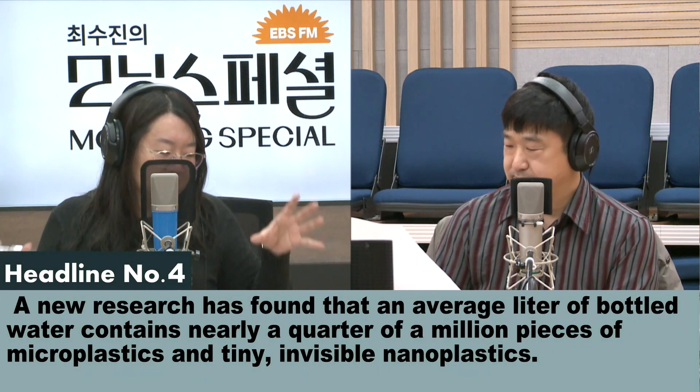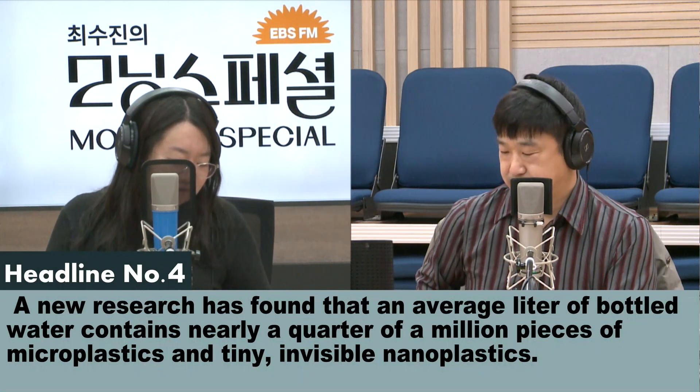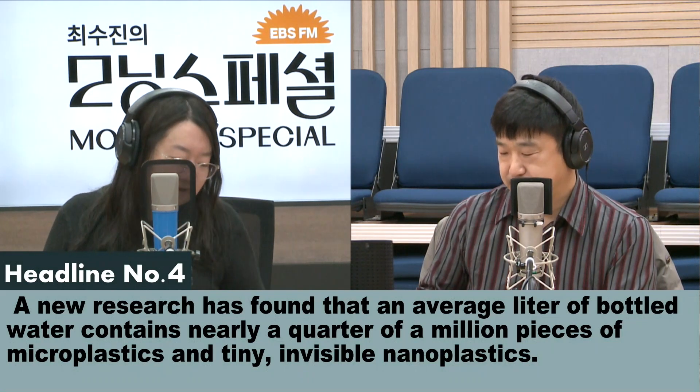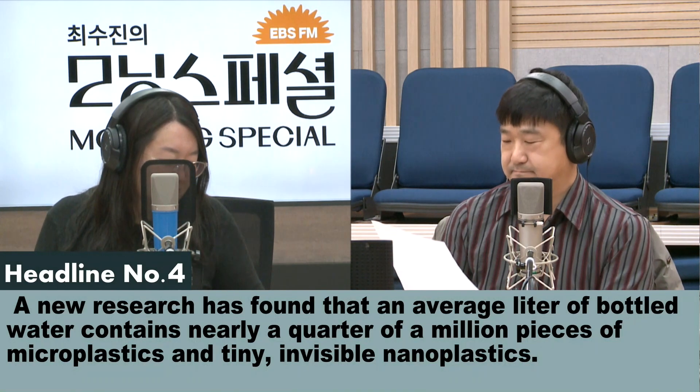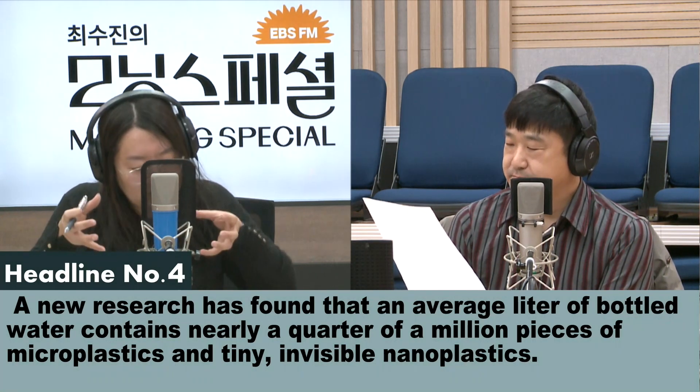In the United States, there are 23 million microplastic and nanoplastic particles. It was discovered using a laser microscope and laser ionizer, which is the first test of its kind.